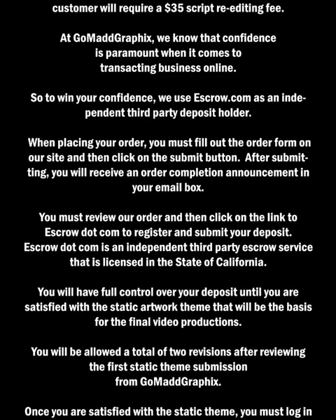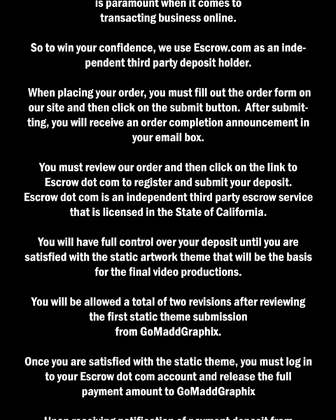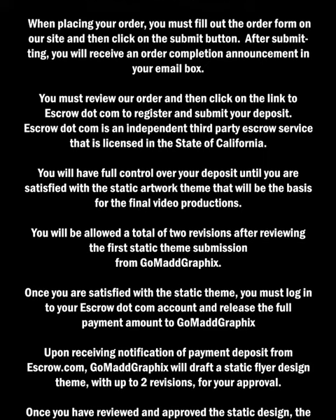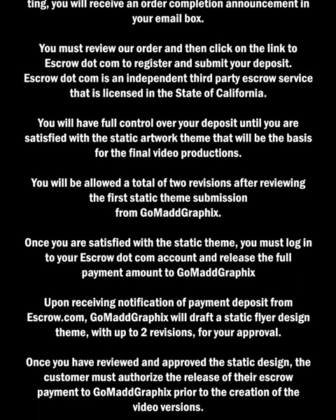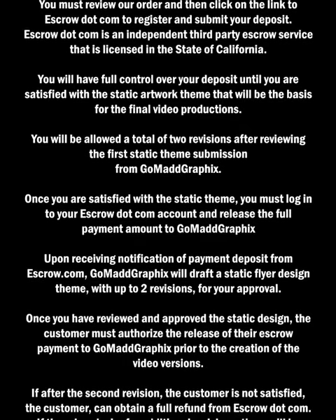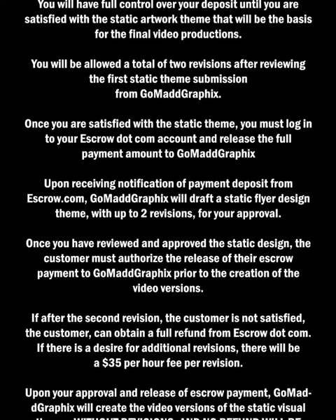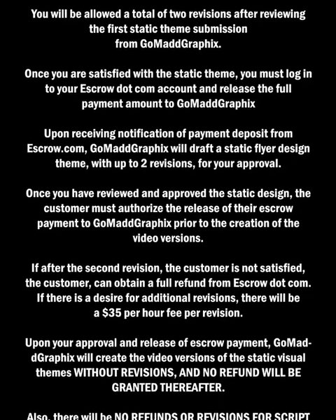You will be allowed a total of two revisions after reviewing the first static theme submission from Gomad Graphics. Once you are satisfied with the static theme, you must log into your escrow.com account and release the full payment amount to Gomad Graphics. Upon receiving notification of payment deposit from escrow.com, Gomad Graphics will draft a static flyer design theme with up to two revisions for your approval. Once you have reviewed and approved the static design, the customer must authorize the release of their escrow payment to Gomad Graphics prior to the creation of the video versions. If after the second revision the customer is not satisfied, the customer can obtain a full refund from escrow.com. If there is a desire for additional revisions, there will be a $35 per hour fee per revision. Upon your approval and release of escrow payment, Gomad Graphics will create the video versions of the static visual themes without revisions, and no refund will be granted thereafter.